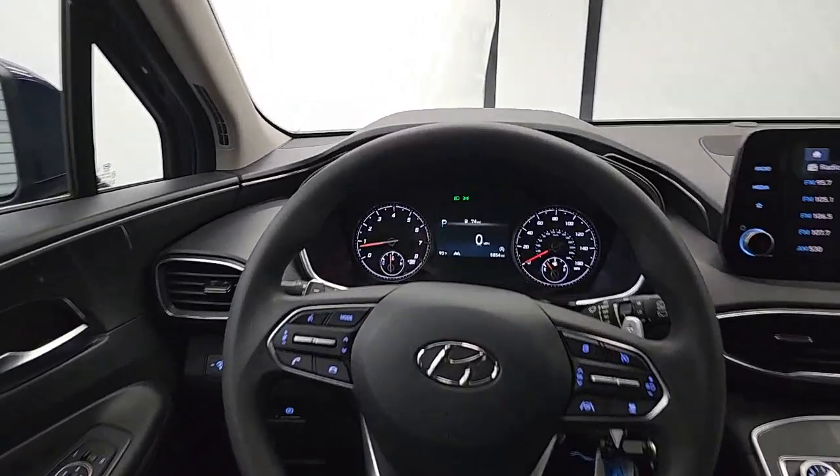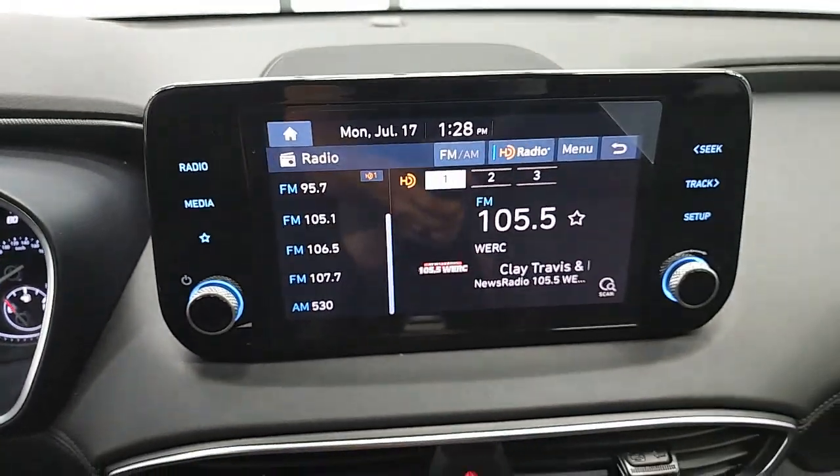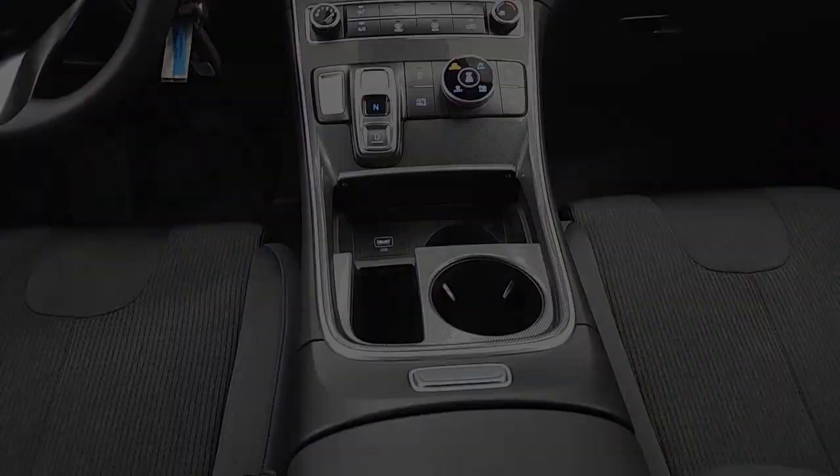Make getting from point A to point B a thing of beauty in this refined and capable Santa Fe. Come in for a fun and easy test drive — our team will make it the best.